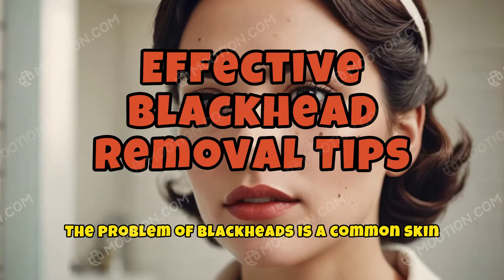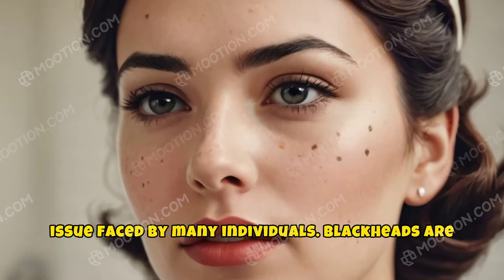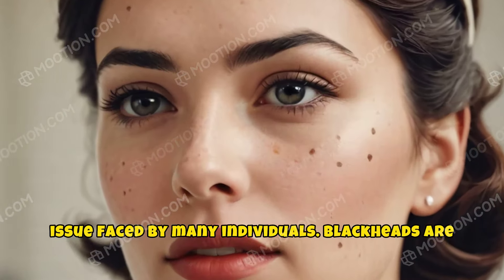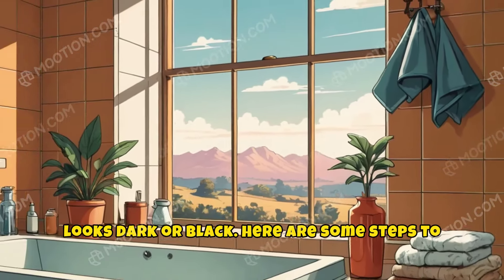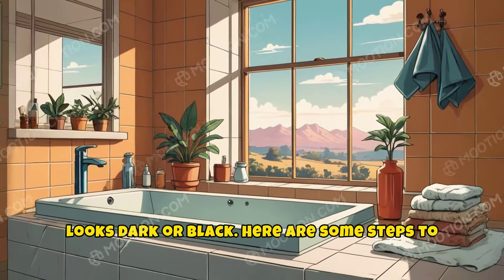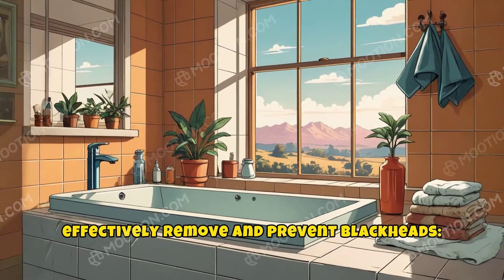The problem of blackheads is a common skin issue faced by many individuals. Blackheads are small bumps that appear on your skin due to clogged hair follicles. They're called blackheads because the surface looks dark or black. Here are some steps to effectively remove and prevent blackheads.